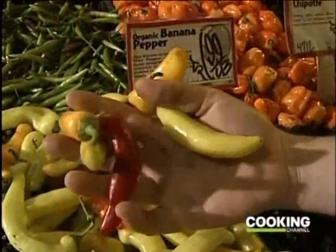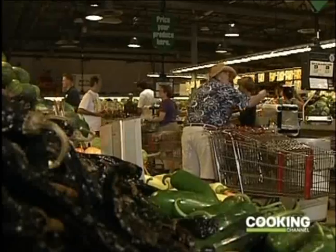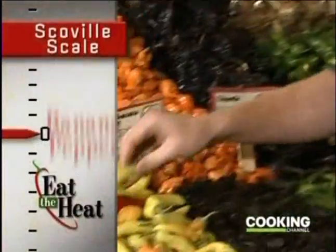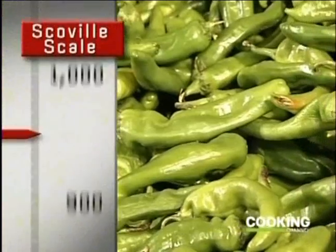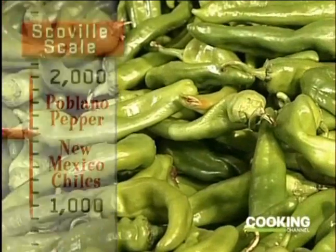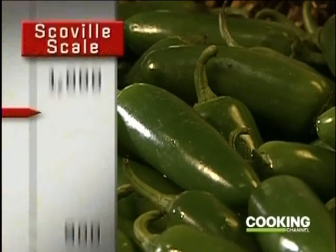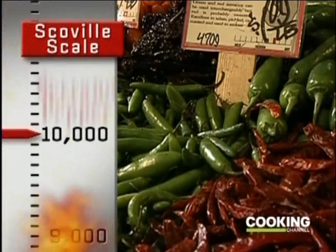Chilies come in all different heat levels, shapes, sizes, and colors — red, green, yellow, or like these habaneros, the color of fire. Mark Henson is the produce manager at Central Market in Austin, Texas, where he sells 40 kinds of peppers. Starting mild, there's the banana pepper. Next up is the poblano, or New Mexico chili, coming in at about 1,000 to 1,500 Scoville units. Then the jalapeño at 2,500 to 4,000 Scoville units, followed by the serrano pepper — too hot for most people to eat raw.